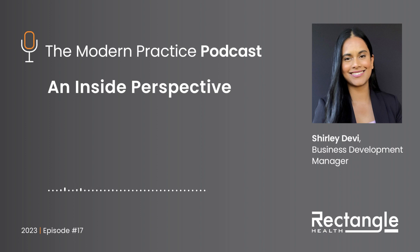It was my pleasure. Thanks for tuning in. Until next time, everybody. Thank you for listening to the Modern Practice Podcast. If you enjoyed today's conversation, subscribe on Apple Podcasts, Google Play, Spotify, or SoundCloud for new episodes. And follow Rectangle Health on social media for more helpful information, news, and event details.